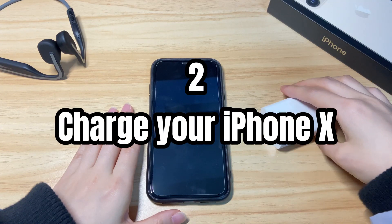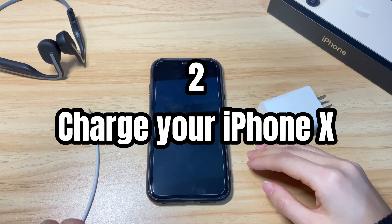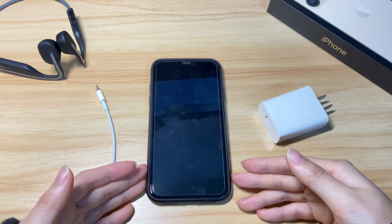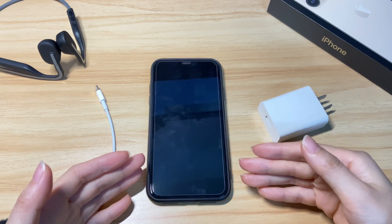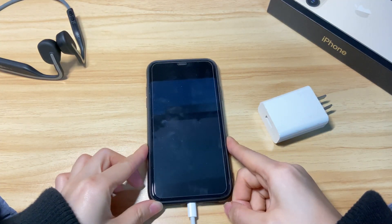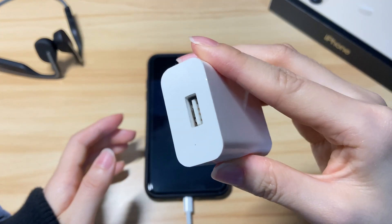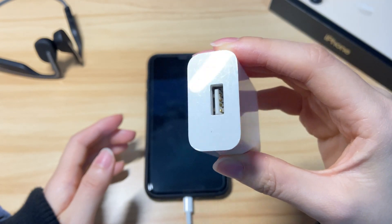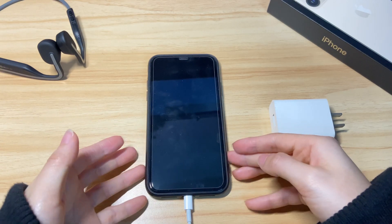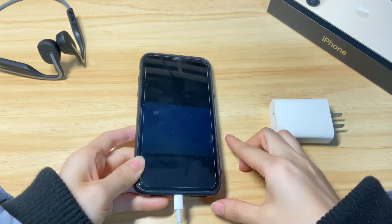Second, charge your iPhone X. It's common that your iPhone X powers down randomly and won't turn back on at all if it runs out of battery. Charge your iPhone X for at least one hour to make sure it has enough power to boot up. During the charging process, you should see a red battery icon showing that it's charging. If not, check if the charging cable and the charger are certified by Apple and in good condition, or switch to another known good USB cable and charger. It's also advised to clean the charging port to make sure there's no dirt blocking the charging.